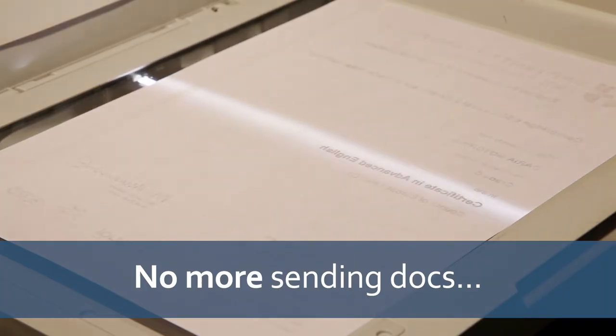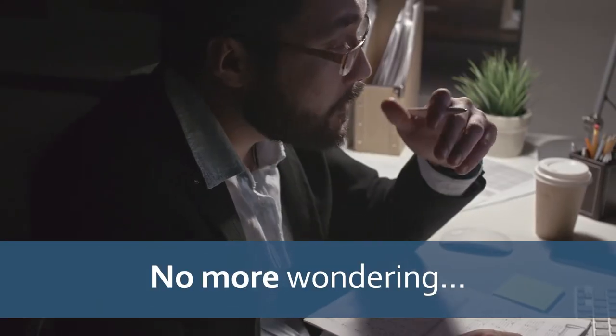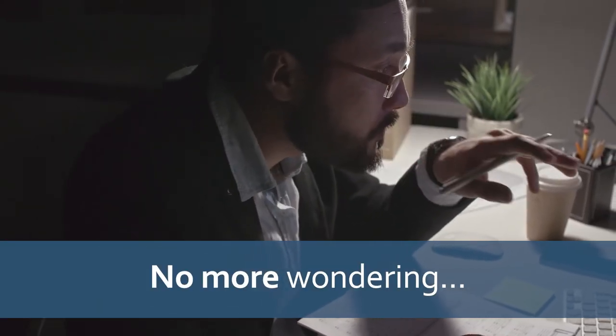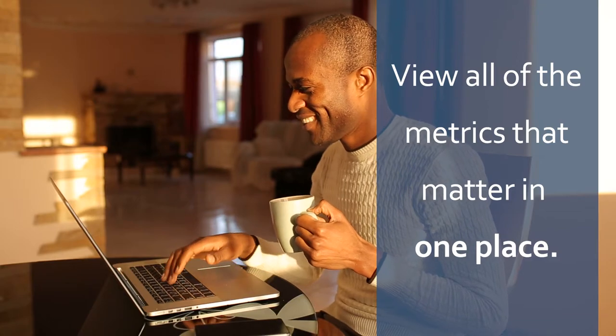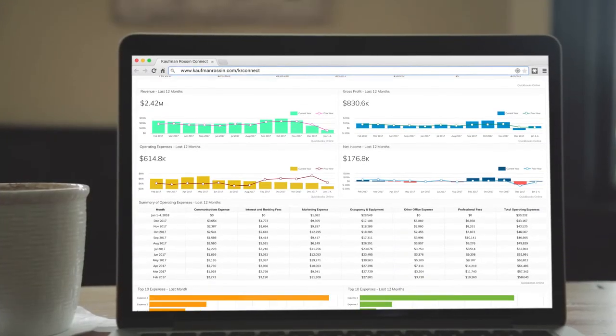No more sending docs back and forth to your accountant. No more opening envelopes and writing checks. No more wondering how business is truly performing. You can get up in the morning and view all the metrics you use to manage your business, all on one dashboard in real-time.